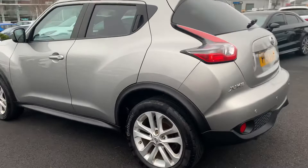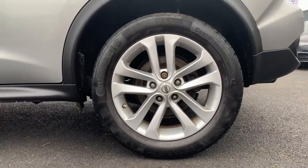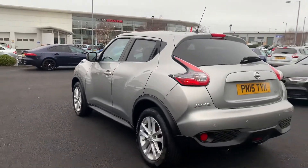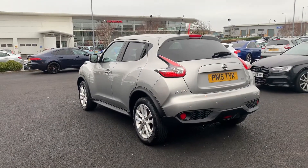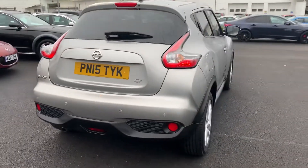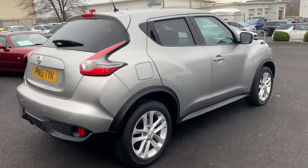The paintwork looks in great condition for its age. We've also got silver alloys on the car which are also in good condition. The car is for sale here at Blackpool Auto Mart.